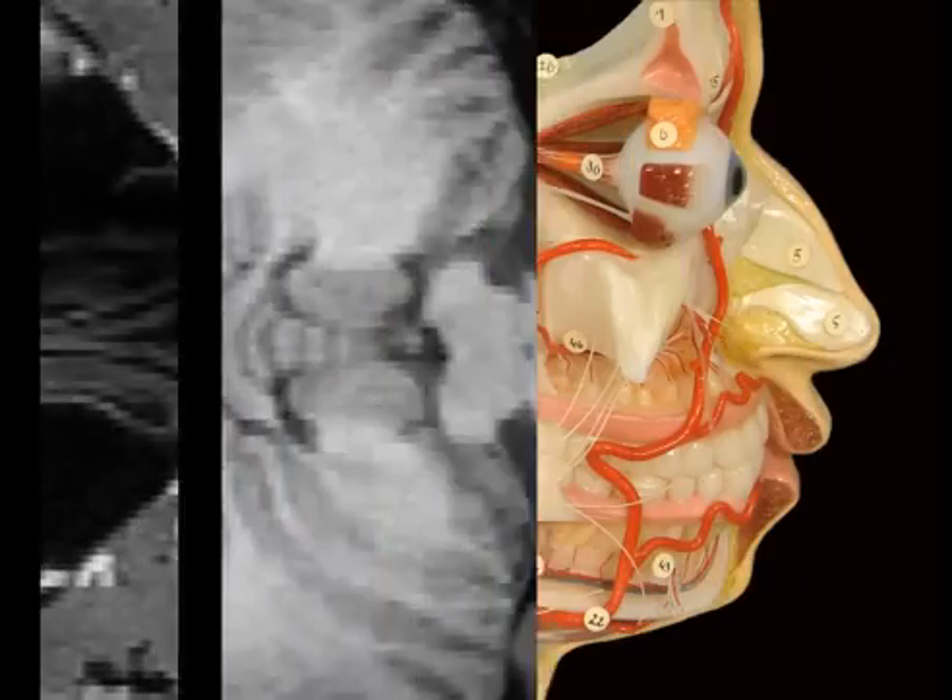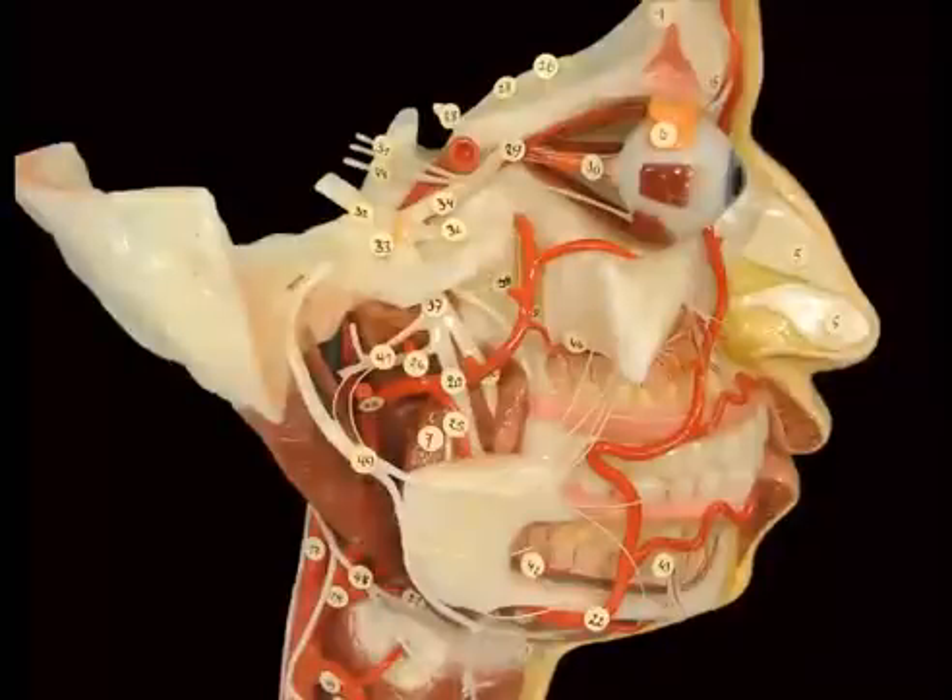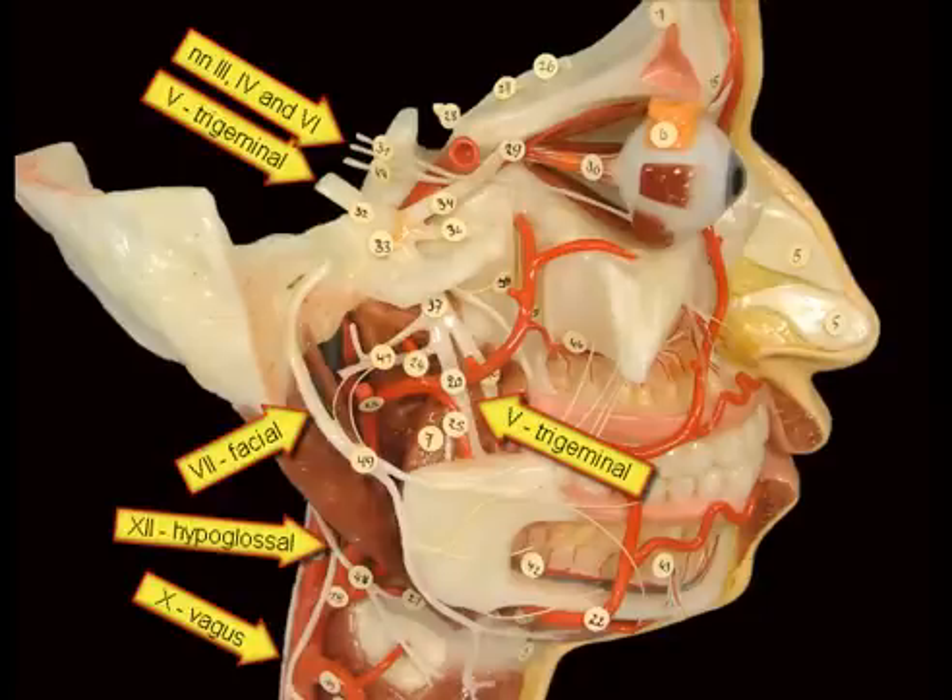The artist who has created this model has tried to render as many cranial nerves as possible. Find out all the branches yourself.